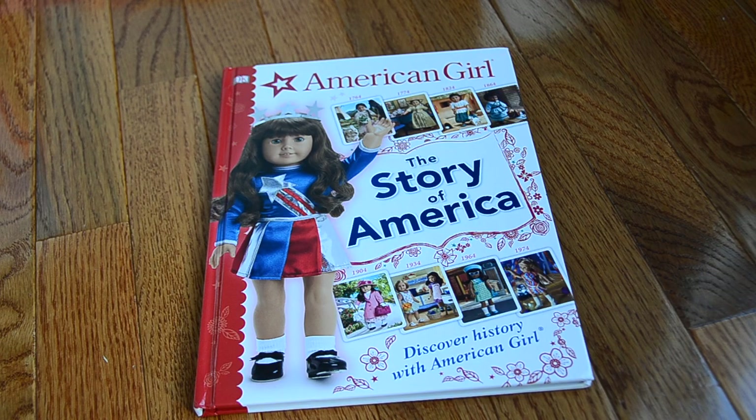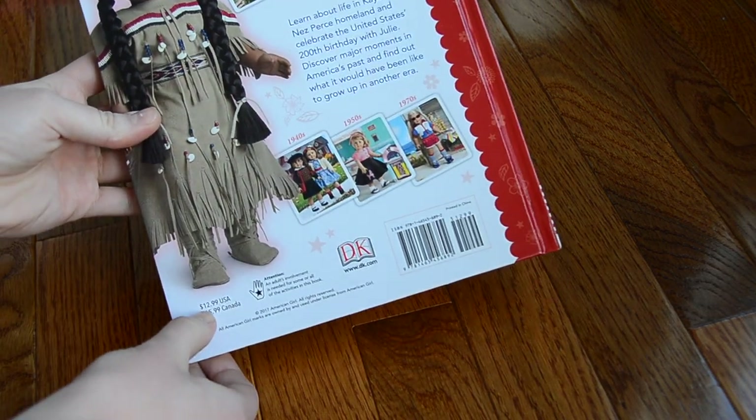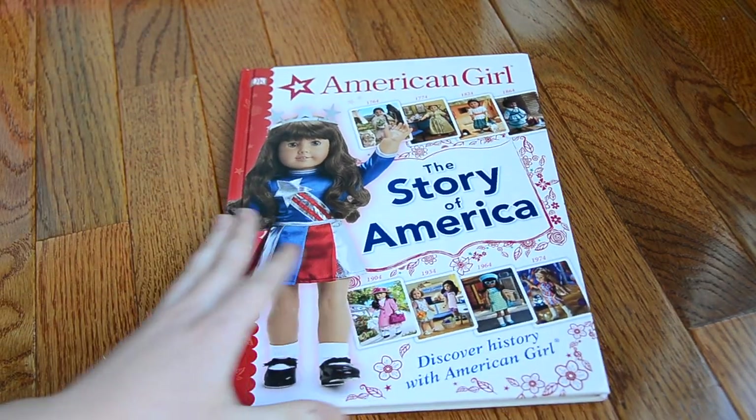The first book I have here is called The Story of America: Discover History with American Girl. This is basically a walkthrough of the history behind all of the American Girl historical dolls that have ever been in the historical line. It basically explains the inspiration behind their stories with the historical events going on in that time in American history, and I think it's super cool that they've finally made this book. It's going to be sold for $12.99 in America.